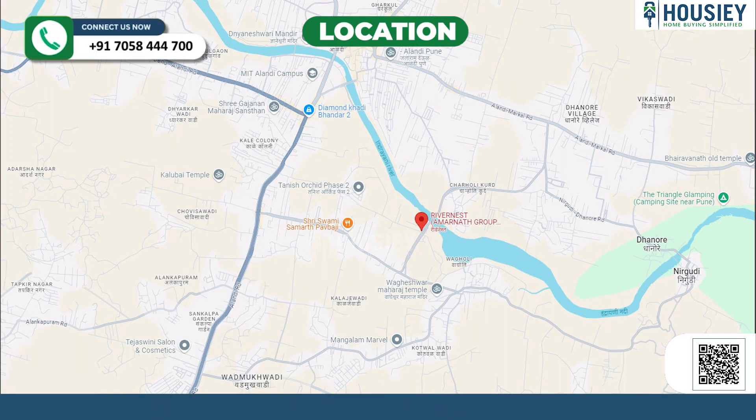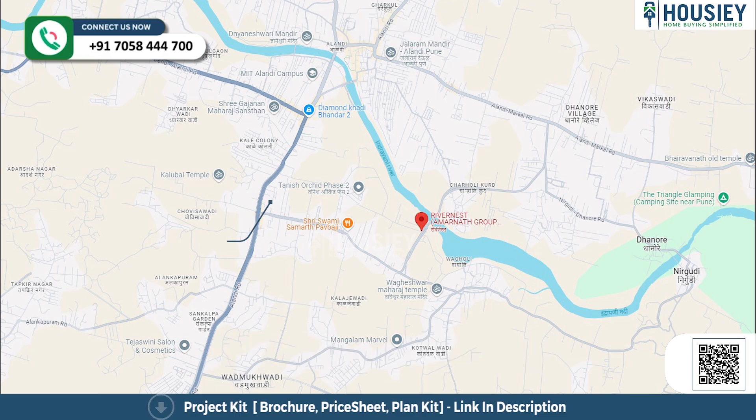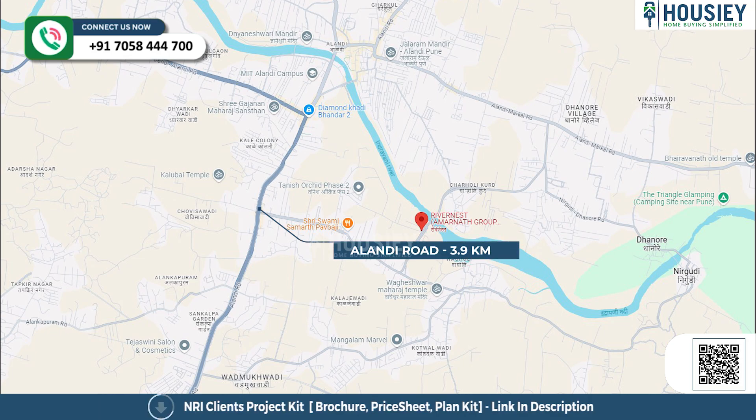Now the location. This project is located near Sarkar Chowk, Charoli, Pune. Nearby landmarks include Reliance Smart at 2.9 kilometers, MIT Alandi at 3.6 kilometers, and Alandi Road at 3.9 kilometers from the project.